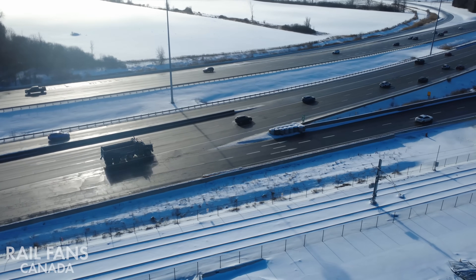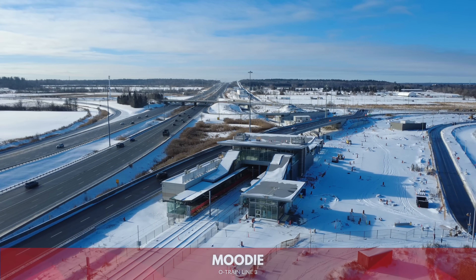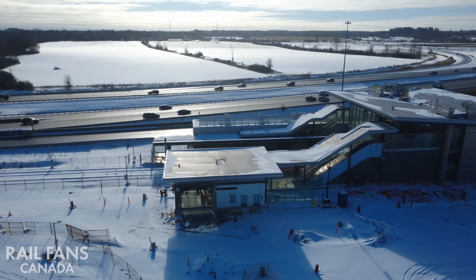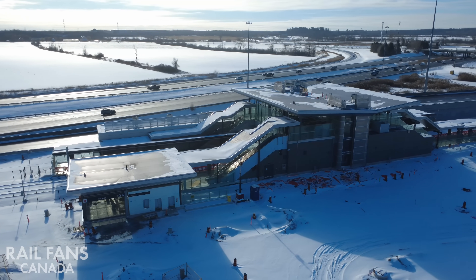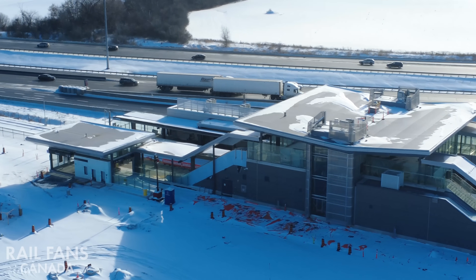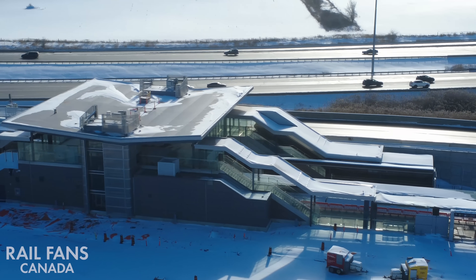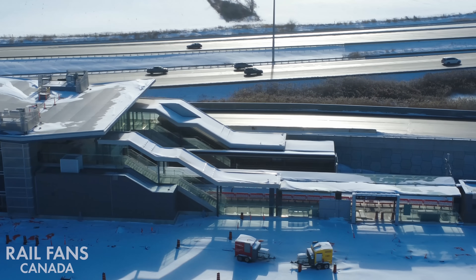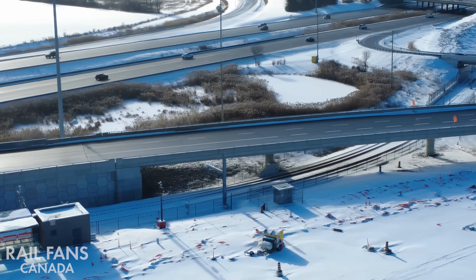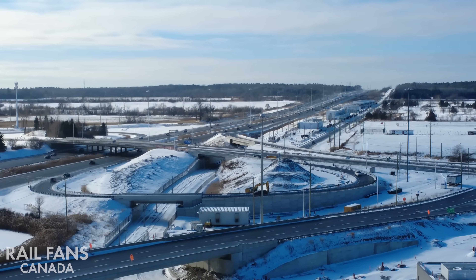Next stop, Moody — the terminus for Line 3. Moody station is very interesting because it's located right next to the Moody westbound off-ramp from the 417. The way the station is positioned, the two platforms — east and westbound — are actually offset from one another to fit in and squeeze in next to the off-ramp. As you can see in this shot, one extends out a good 10 to 15 meters farther on the westbound side. It's really the only station like that on the whole O-Train network — quite a unique element.